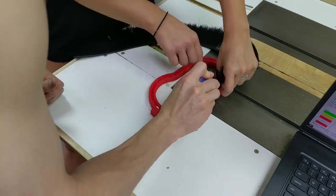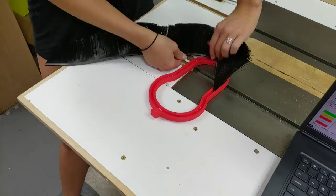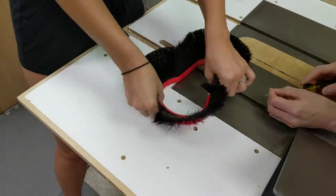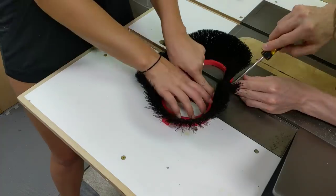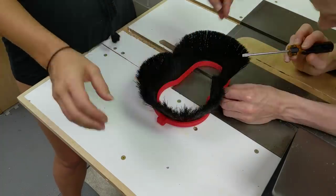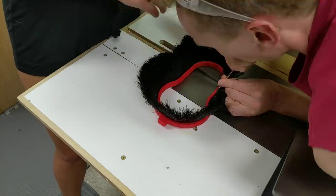I was really struggling to get these brushes to go into my 3D printed holder — they would just be splaying all over the place and popping out. Then my wife came out to the shop and she put it together in one shot like it was no problem, so I had her help put this together for me.